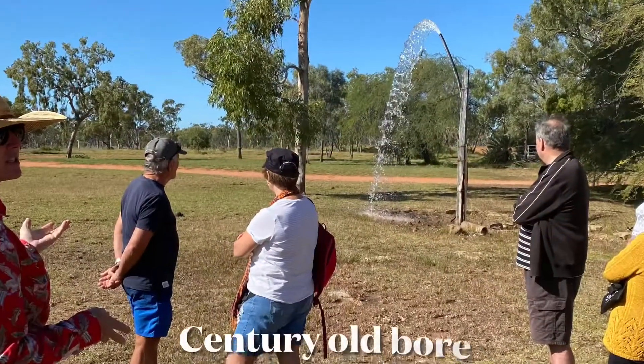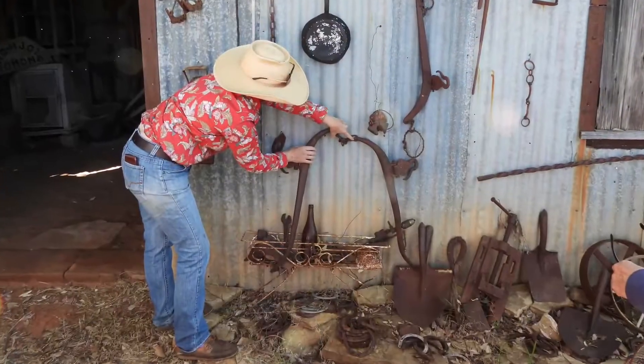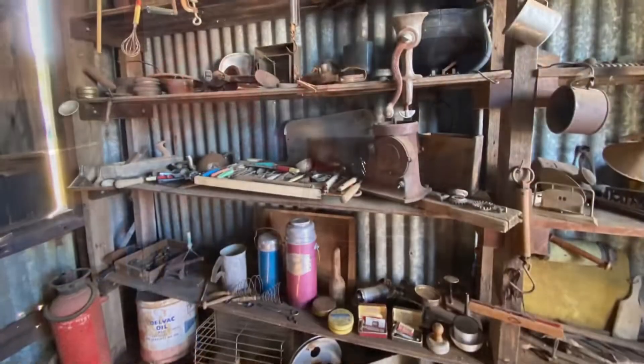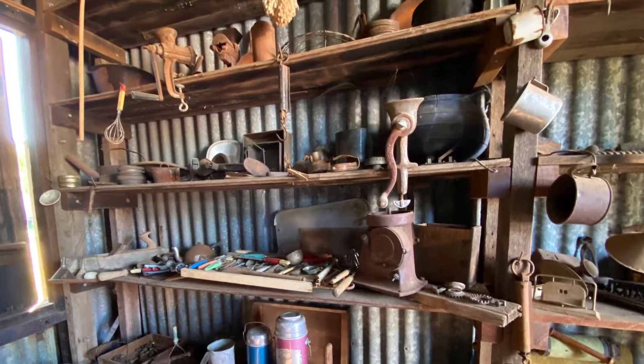Jodie continues the tour outside at the Boer and the Museum. Thanks so much Jodie for the tour — it was great to hear the full history of the homestead and the property.